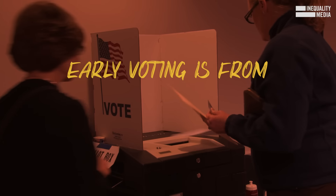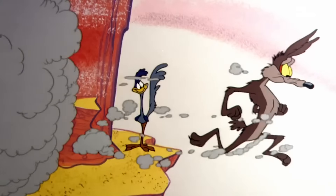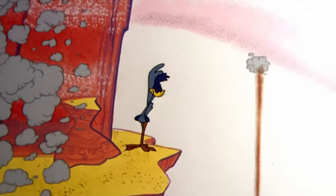You can also vote early, from October 9th through November 1st. Go here to find your polling place. You don't want to end up at Four Corners accidentally voting in Utah.